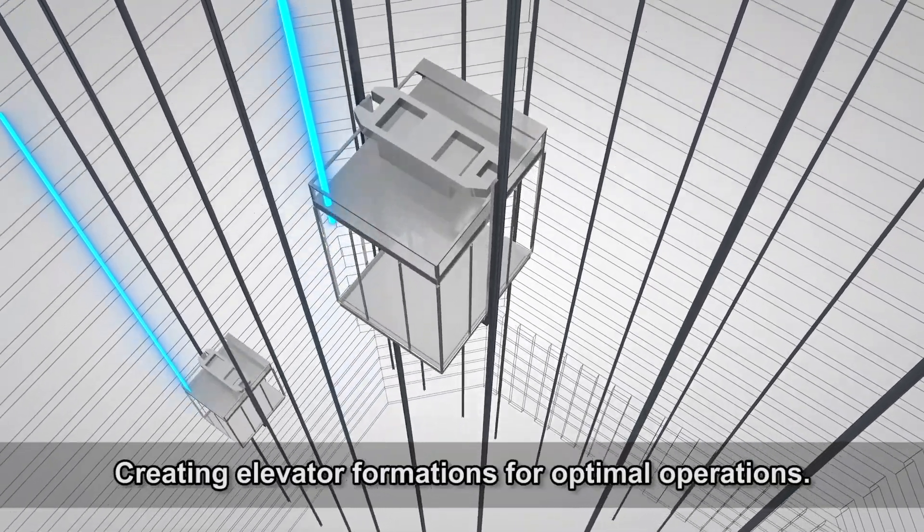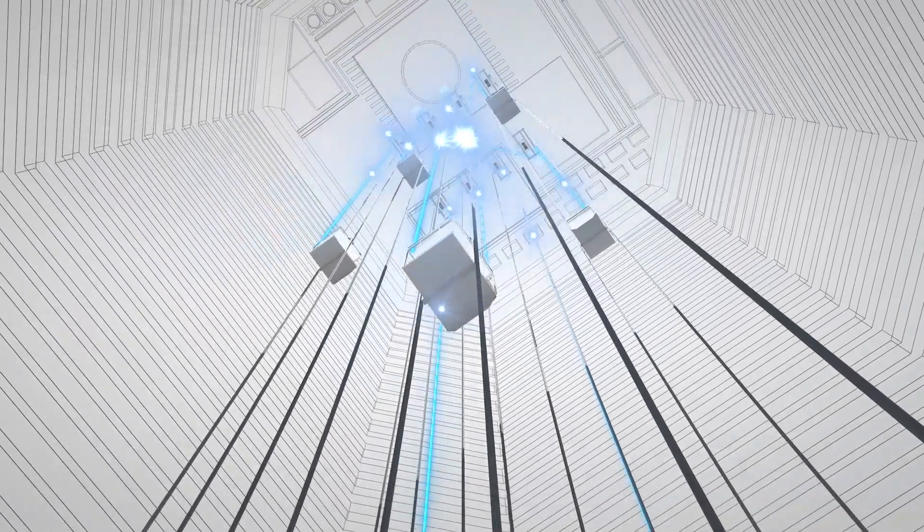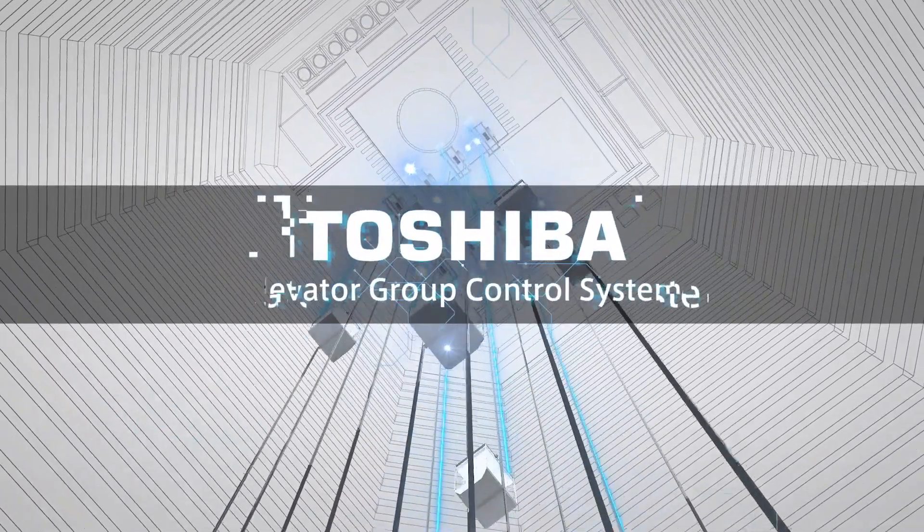Creating elevator formations for optimal operations. Toshiba Elevator Group Control System.